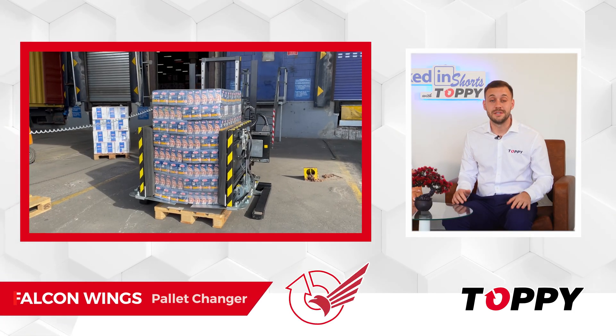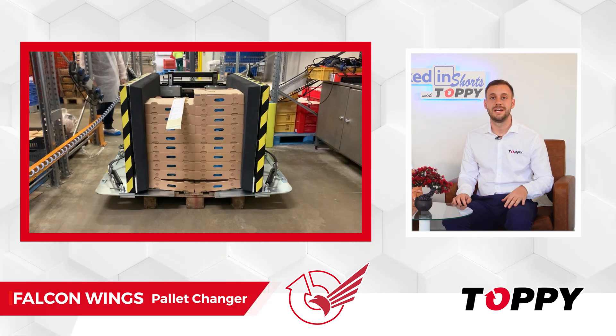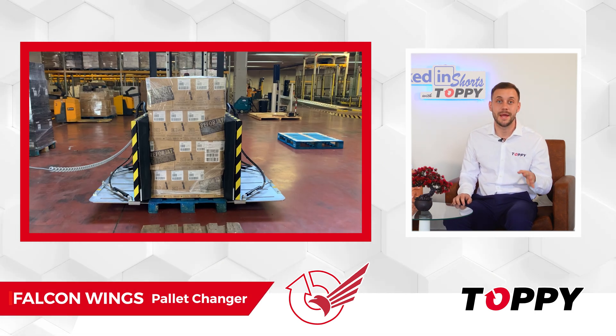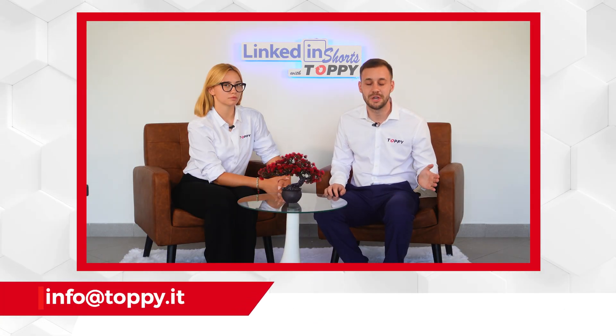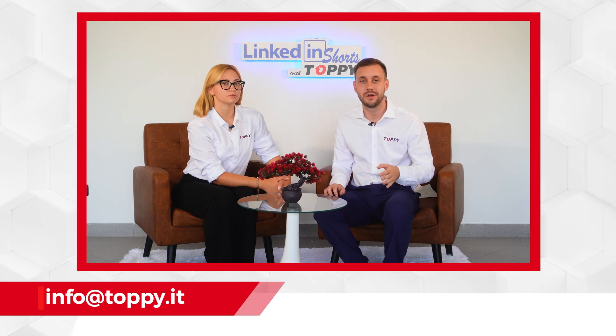Falcon Wings is one of the best-seller mobile pallet exchange solutions in our range. It has helped so many businesses around the world streamline their operations, saving time and money in the process. If you would like to know the price of this machine or need more information about it, please contact us at info.toppy.it.